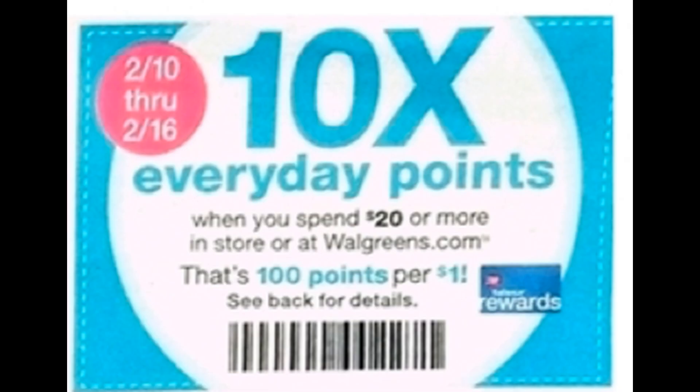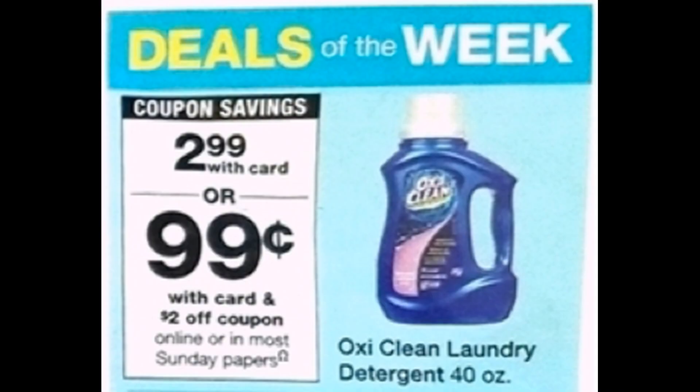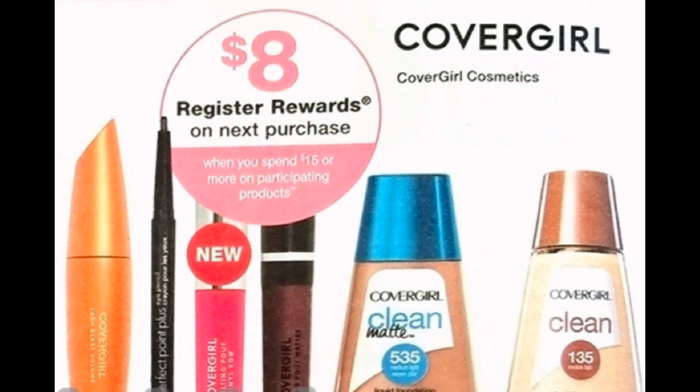For the week of February 10th through 16th, we are going to have 10 times every day points when you spend $20 or more in store or at Walgreens.com. You'll find the coupon in the weekly ad or in your Walgreens app. Here's our first sneak peek deal starting February 10th: OxiClean laundry detergent, the 40 ounce, will be on sale for $2.99. In our inserts for that week, we are expected to get a $2 coupon, which will make them just $0.99 each. Also starting the 10th, CoverGirl Cosmetics — spend $15 and you will earn an $8 register reward. We just got new CoverGirl coupons in our SmartSource insert and there are also current printable coupons, so print those and have extra on hand for this makeup deal.